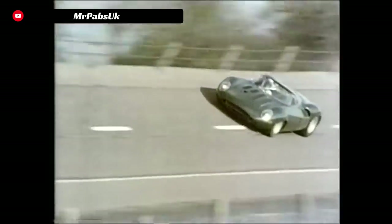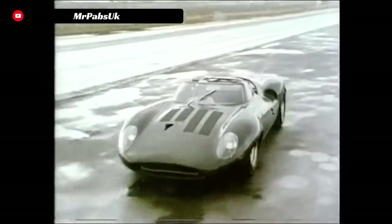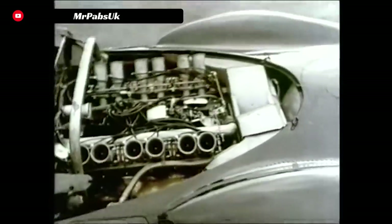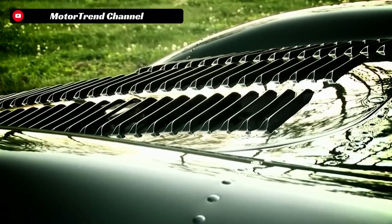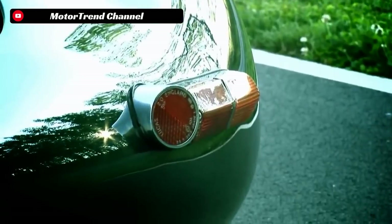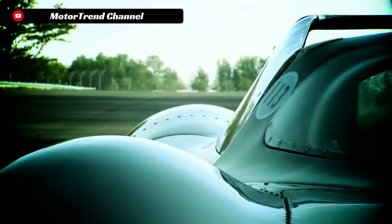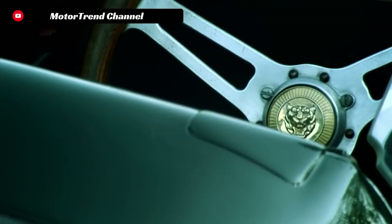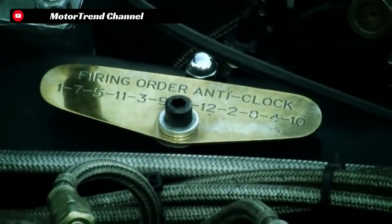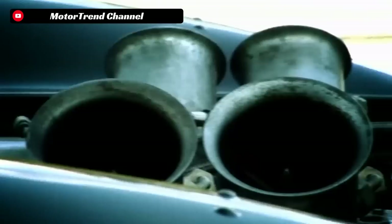One of these major setbacks was the rule changes for the prototype class — the class that the XJ13 was designed and built to race in. In 1966, it was determined that any vehicle racing in the prototype class with an engine over 3 liters in displacement would have to have 50 production versions of that car built for the street. The production cars were essentially the eligibility gateway to prevent companies from making pure race cars never based on road cars at all.